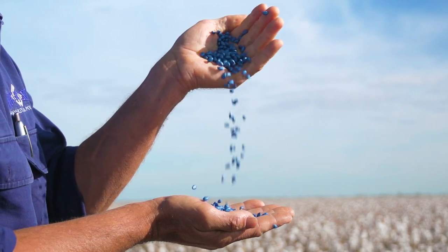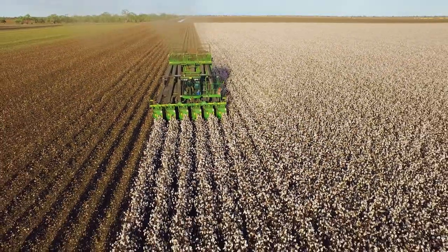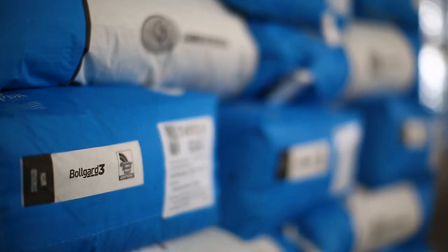This is where the Australian cotton story begins, from a humble seed to now where we are today at harvest time. The last six months we've been using the world's best technology and biotechnology to nurture this crop to grow some of the world's highest quality cotton.